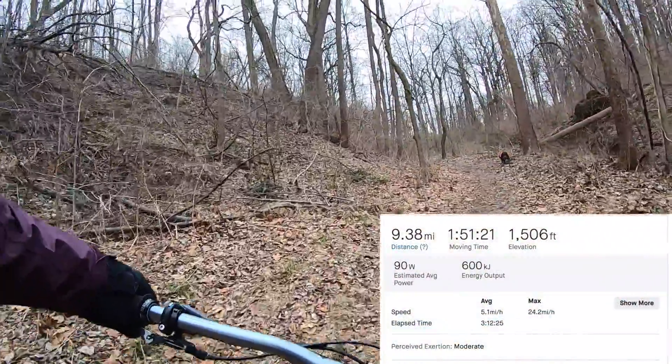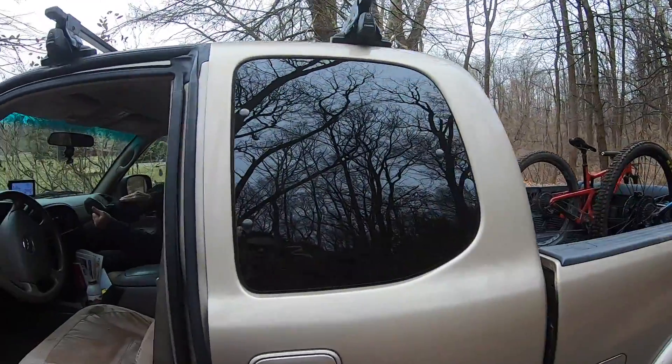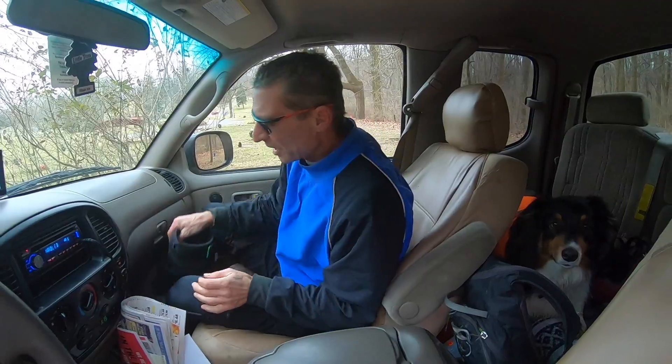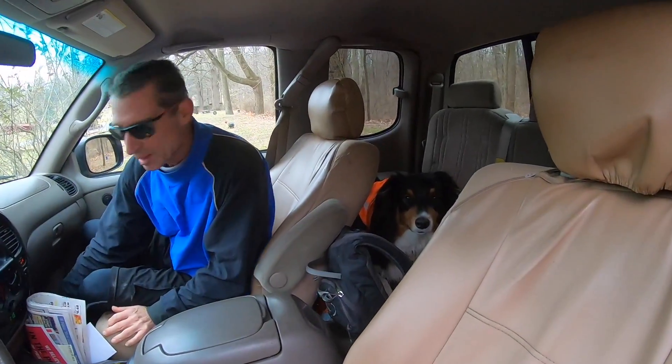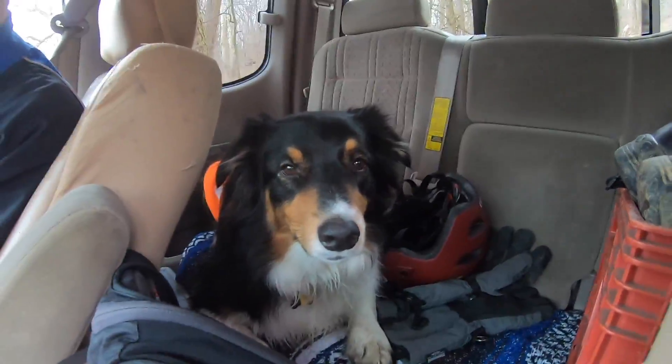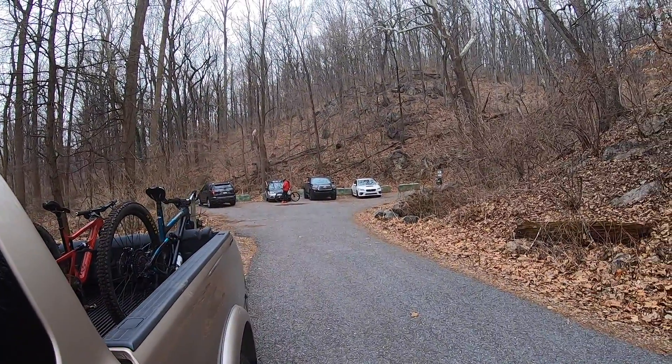Great ride. We're back at the Clapperthal lot. What did you think of the ride today, Steve? I loved it. Great ride — those techy features are fabulous. What did you think, Cosmo? Yeah, he's pretty satisfied. Great ride today at NeverSink. See you around.